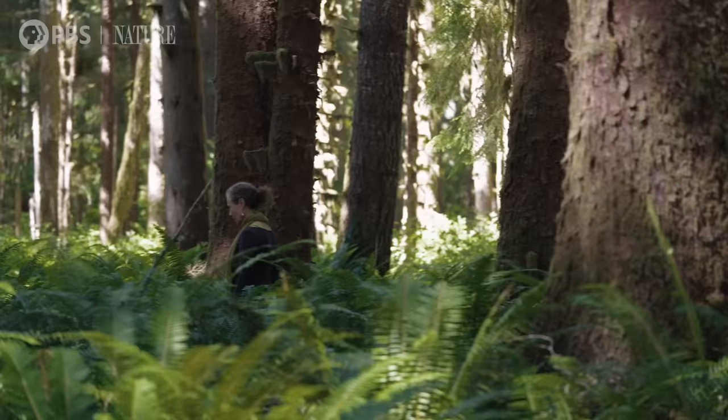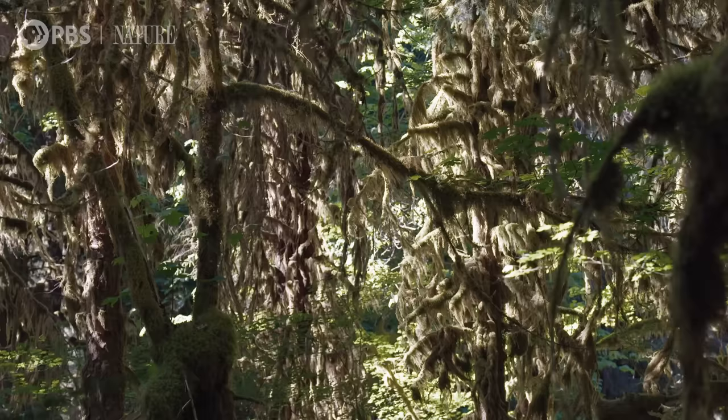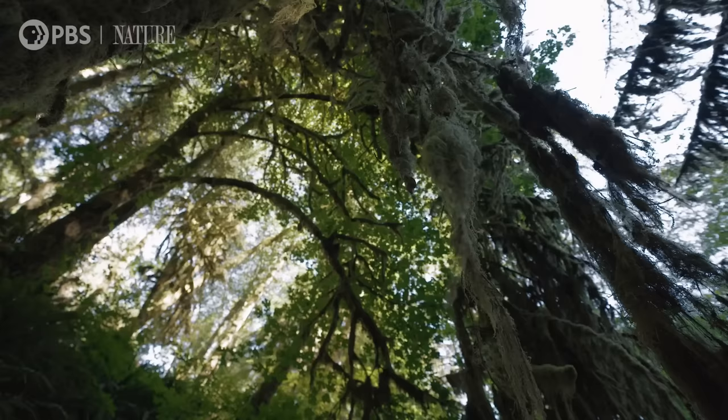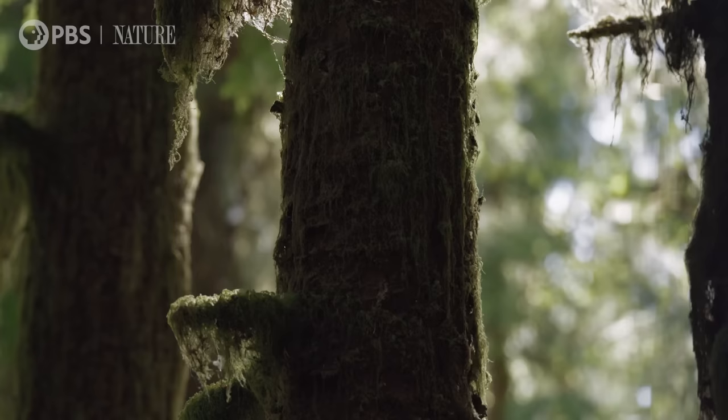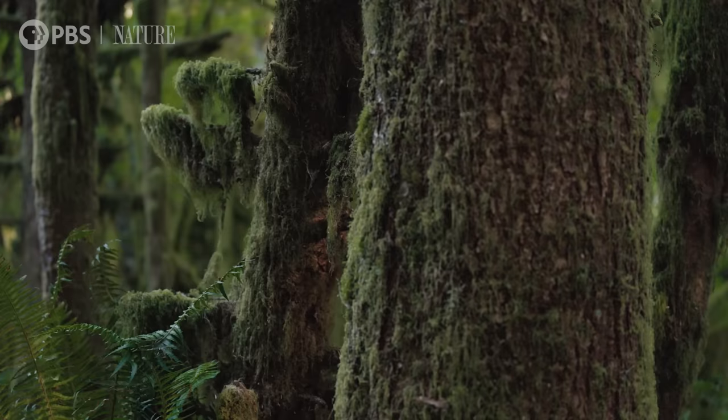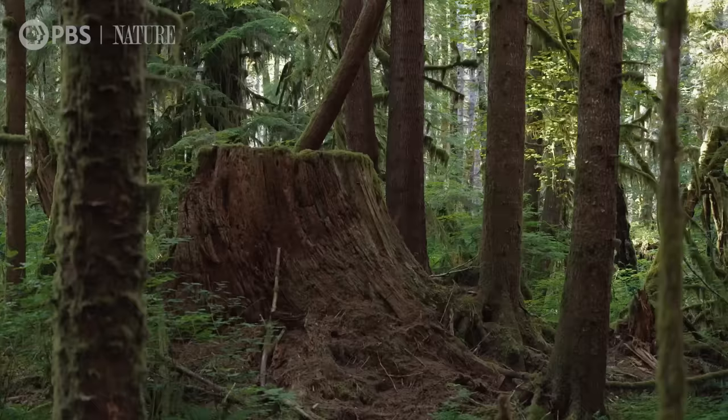When I walk into the forest and everything is draped in moss, what it tells me is that the forest is functioning — that the forest is old enough and healthy enough to continue. These temperate rainforests act as a refuge in a sense; they're basically havens for species that cannot survive in second growth or third growth forests.